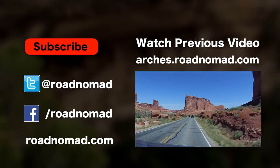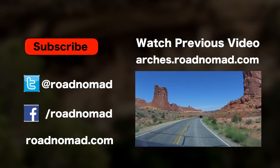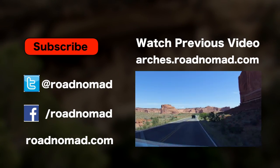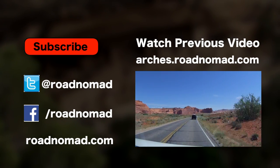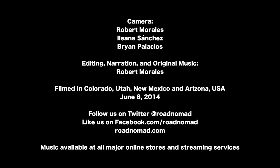I hope you have enjoyed our adventure so far. Don't forget to subscribe and check out my previous videos. Also, visit the blog, follow me on Facebook, Twitter, and other social media. Until the next time, thank you so much for watching, and see you on the road.